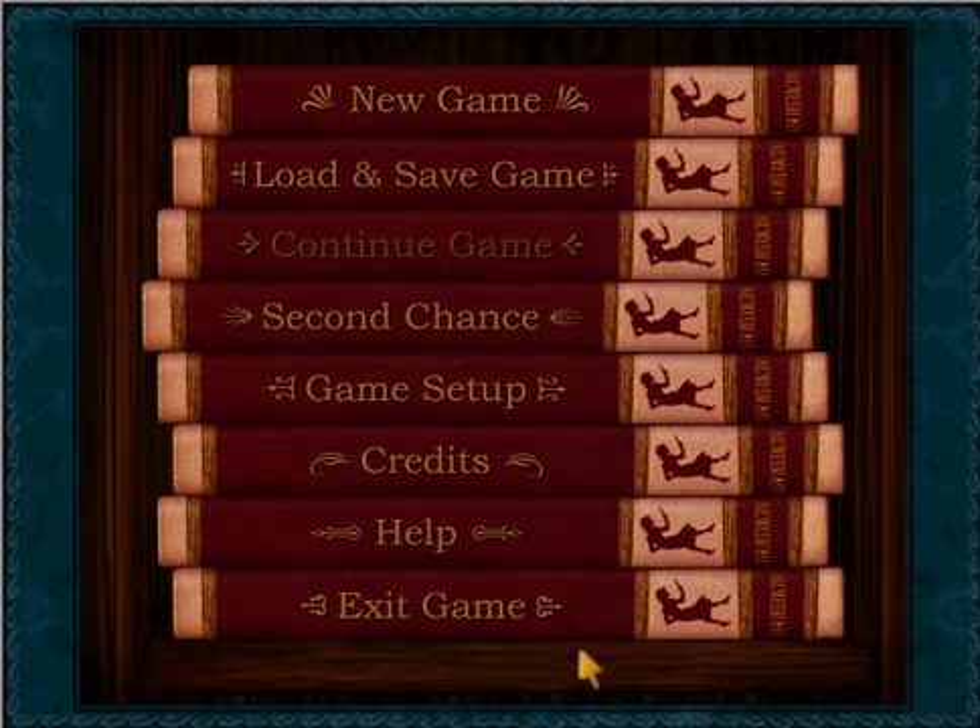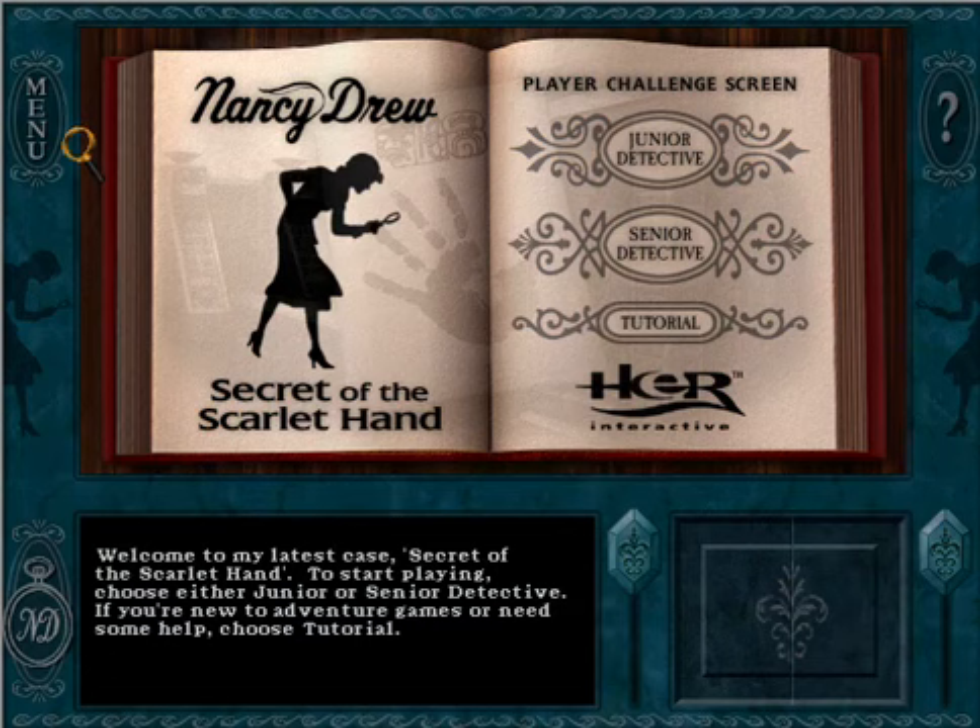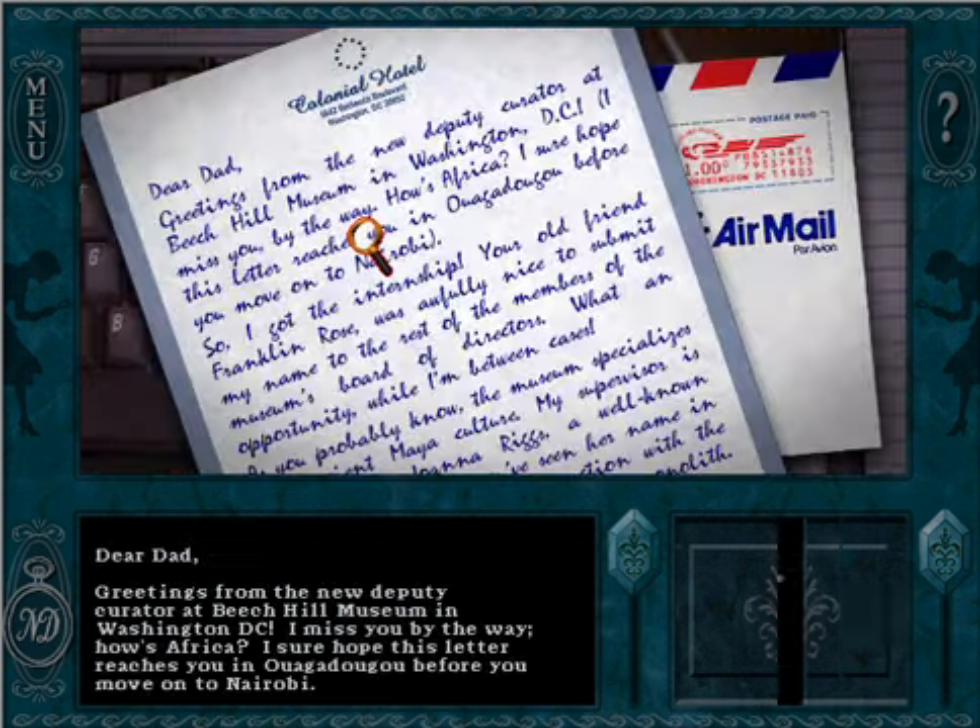It takes place in Washington DC and kind of focuses on Maya culture at a museum. So let's get started — it's a pretty cool game. You can do junior or senior difficulty; we're gonna do senior.